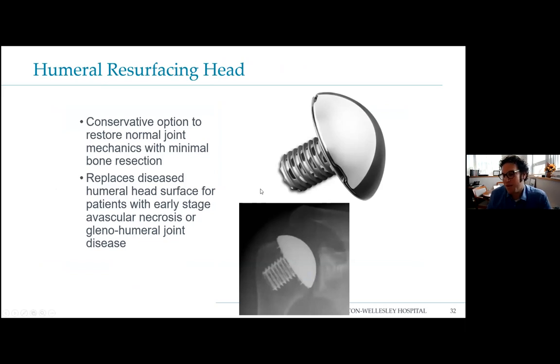A quick note on humeral head resurfacing: once upon a time we used this just to cover the articular surface. Now, in the past year or two, a number of companies in the US are doing stemless shoulder replacements. A screw-based stemless design takes far less bone while still replacing the humeral head — no big metal stem in the shoulder. This is great for younger patients, saves bone, reduces bleeding and surgical time, and patients do really well. This is really the direction shoulder replacements are heading.